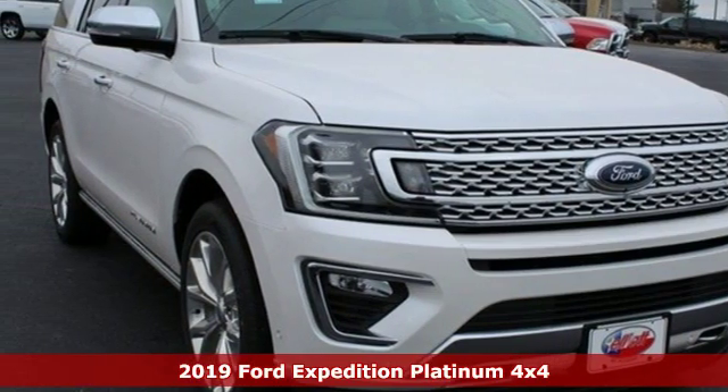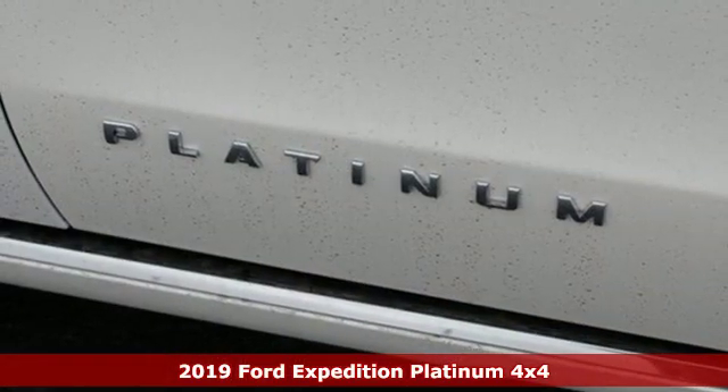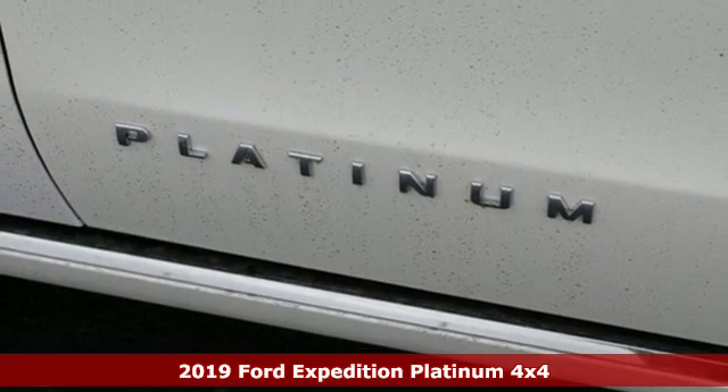It's a new 2019 Ford Expedition. This Expedition can handle a boatload of people and the boat too.